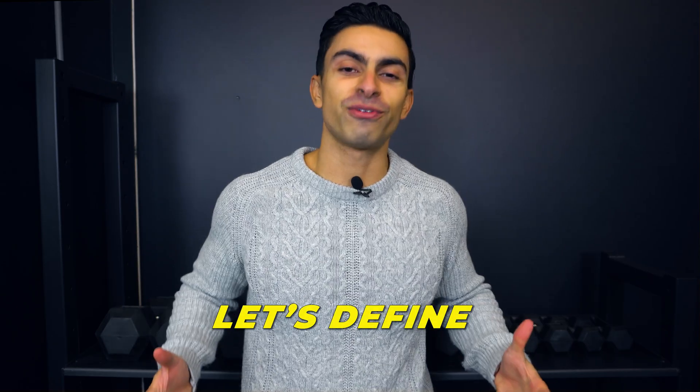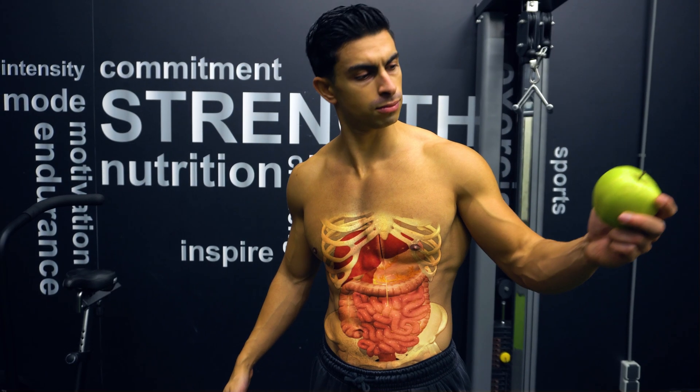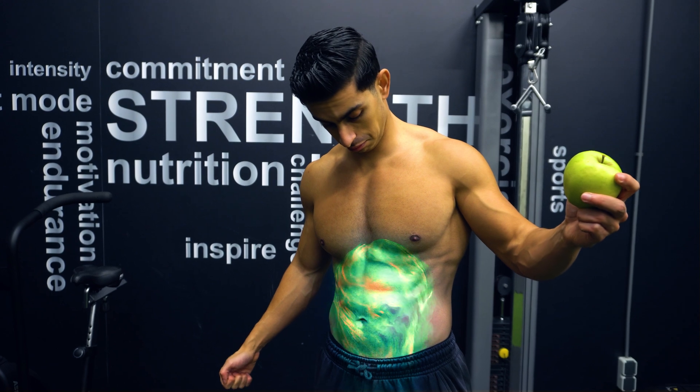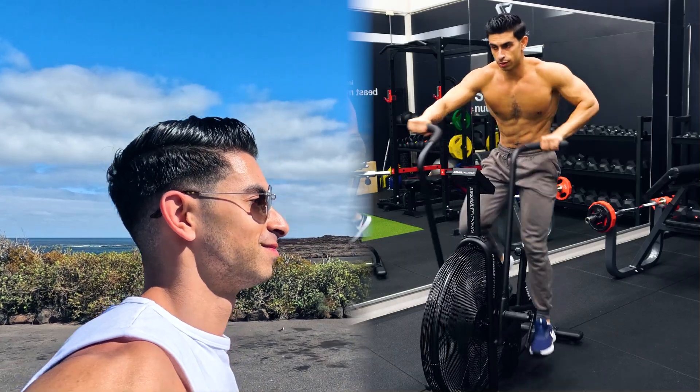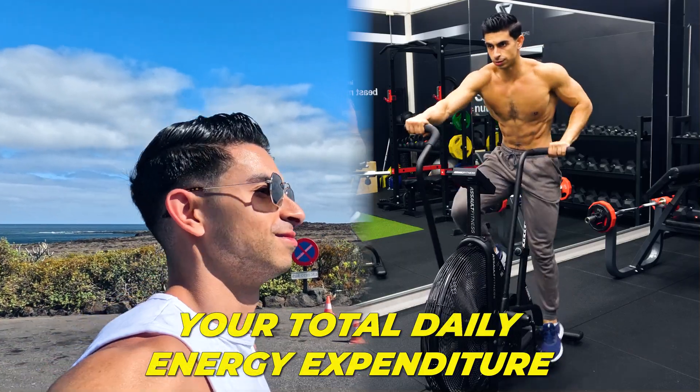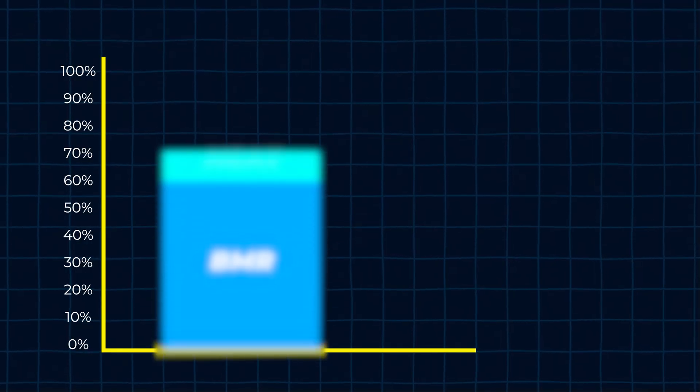Before showing you the science, let's define the metabolism. The metabolism refers to chemical processes in your body that convert food into energy. But when most people refer to the metabolism, they are typically talking about how many calories the body burns in a day — or in other words, your total daily energy expenditure.